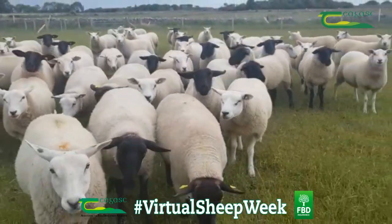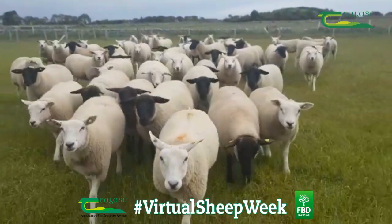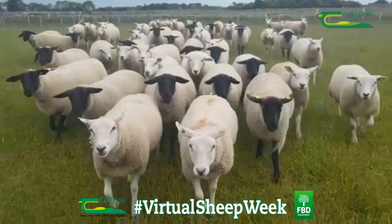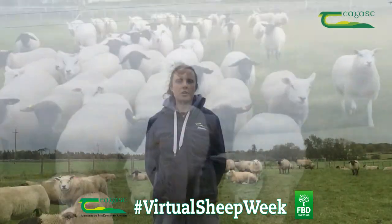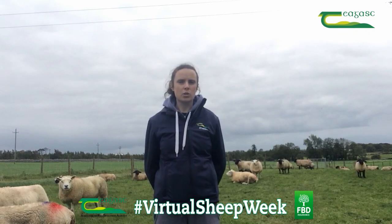I'm currently following a group of 60 female animals that were selected as lambs back in 2019 from the INZAC flock. This group consists of two breeds, Suffolk and Texel, and can be further divided into elite Irish, low Irish, and elite New Zealand genetic groups.